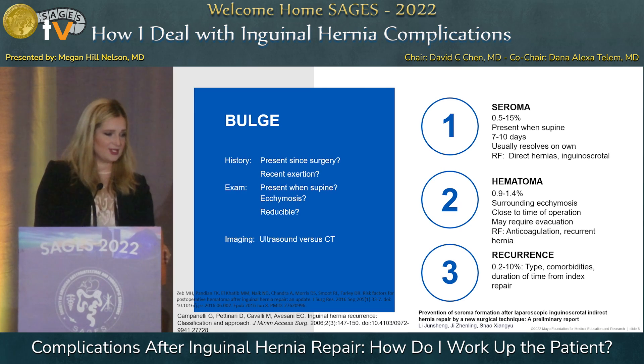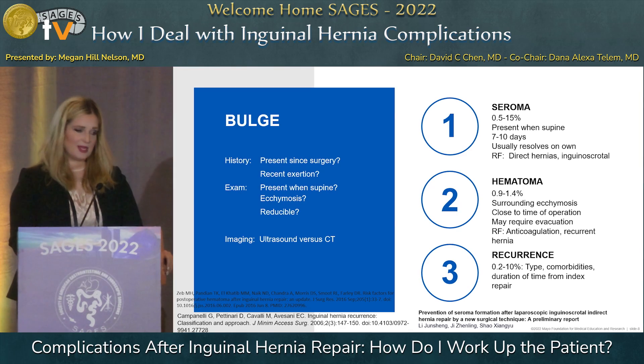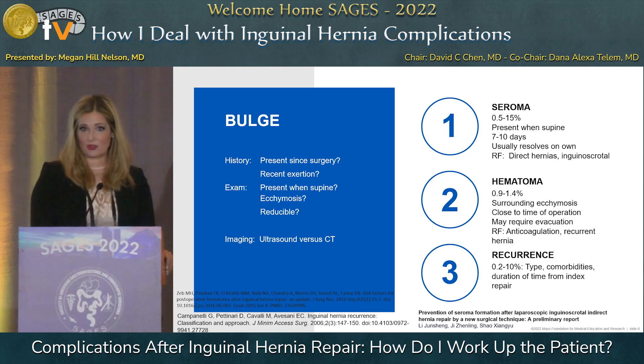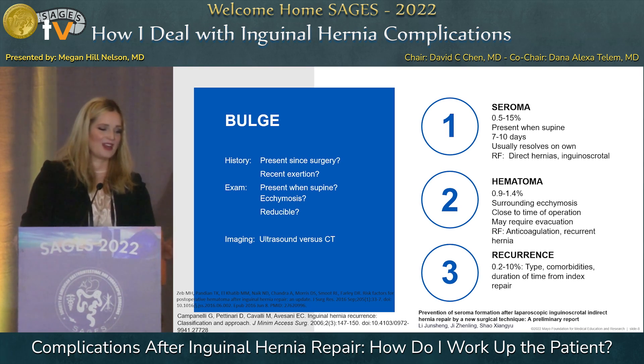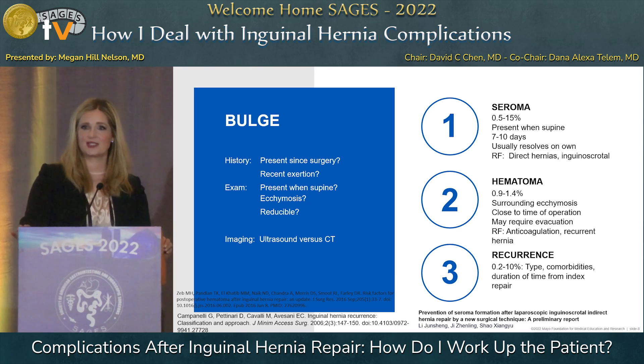The main three things to assess are seroma, hematoma, and recurrence. Seroma occurs in 0.5 to 15 percent of patients after inguinal hernia repair, is usually present when supine, peaks around 7 to 10 days, and generally resolves on its own. Risk factors include large direct hernias and inguinal scrotal hernias. Hematomas are also common and often have surrounding ecchymosis, though not always, and typically occur within the first 24 to 48 hours.